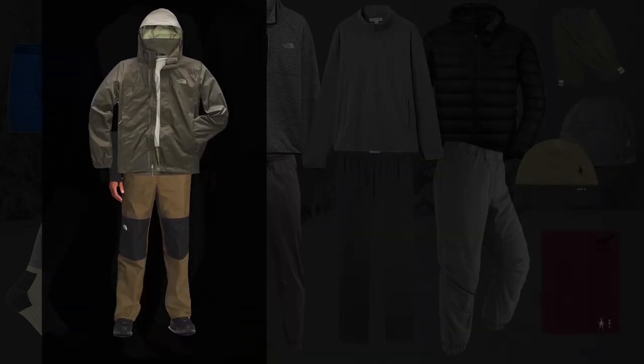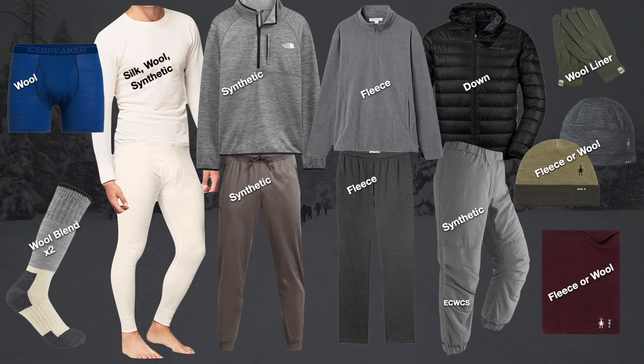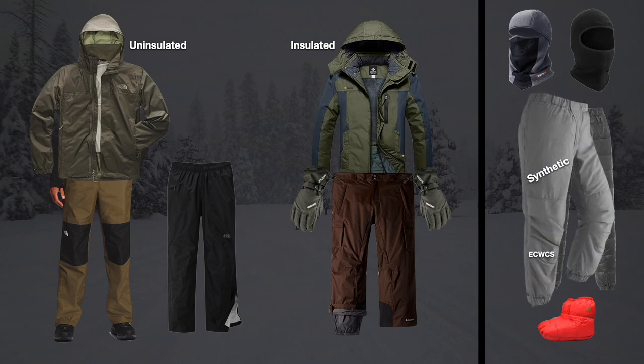Last and certainly not least is the waterproof outer layer, to protect the previous layers from a wet environment and wind. An uninsulated or insulated waterproof outer layer completes the clothing layering system. Many snow campers add additional layers due to the hours of inactivity while socializing in the snow kitchen at night. Common add-ons are down pants, down booties, and balaclavas. I prefer a separate neck gaiter and beanie to a balaclava. I use the ECWCS pants instead of down pants and booties, but I mention these items because many people wear extra heavy layers at night in the snow kitchen.